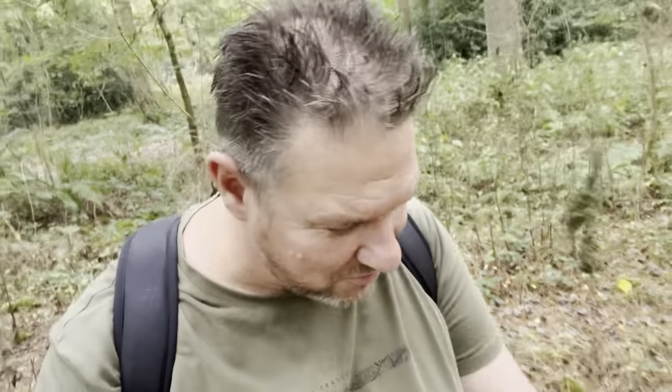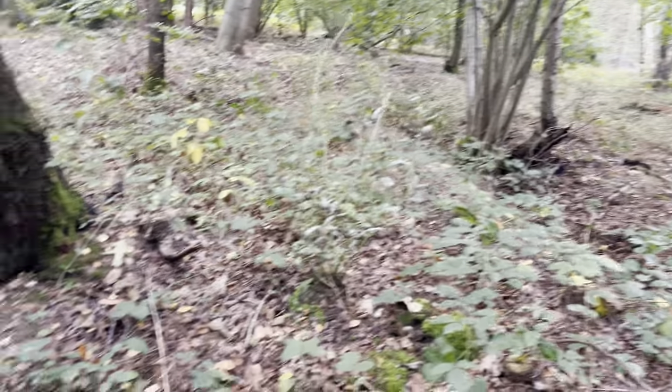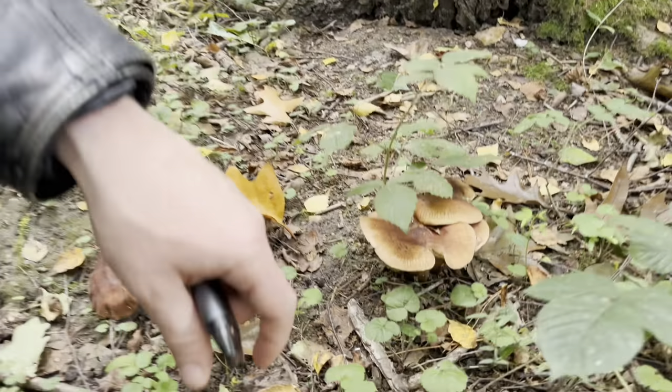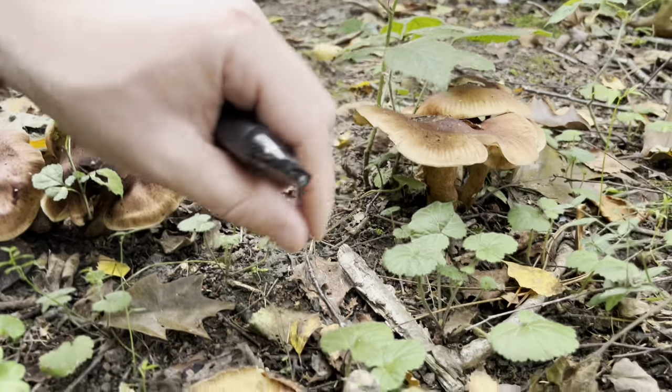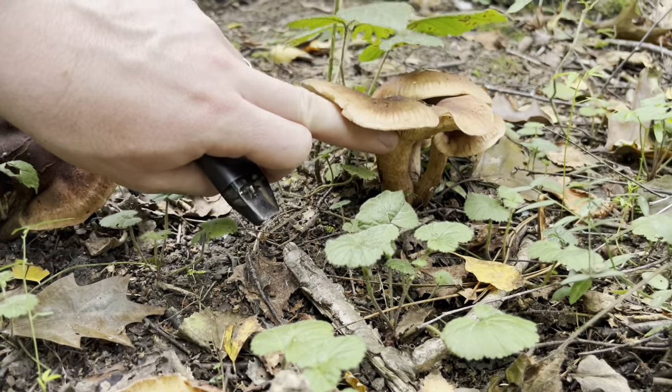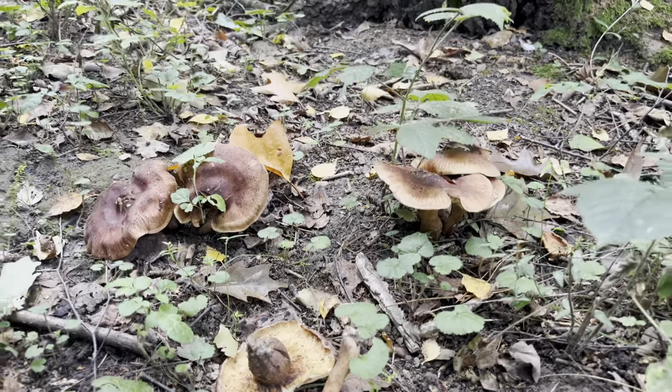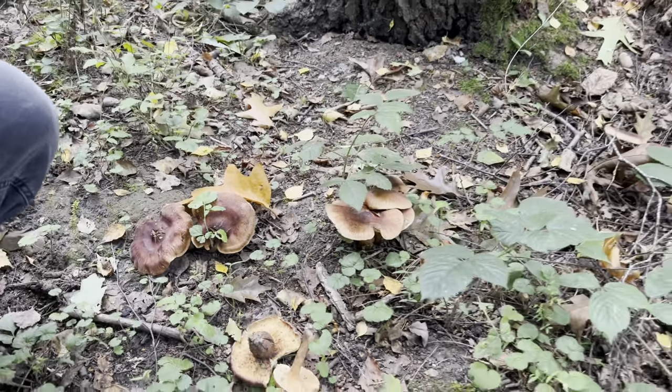I jokingly ask if we're looking for magic mushrooms, but Danny says no - he's not up for a trip today. We've found a birch snipe - that's a poisonous one. It will cause gastrointestinitis and give you a very bad belly, so we won't be eating that. We'll stick to the sausages.